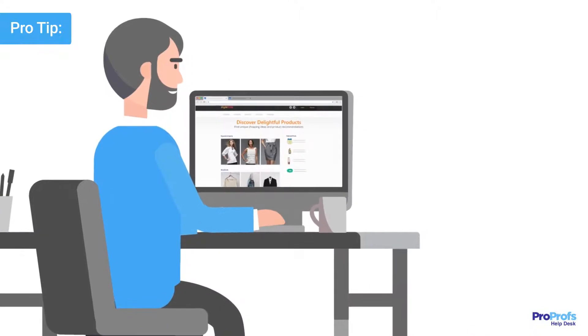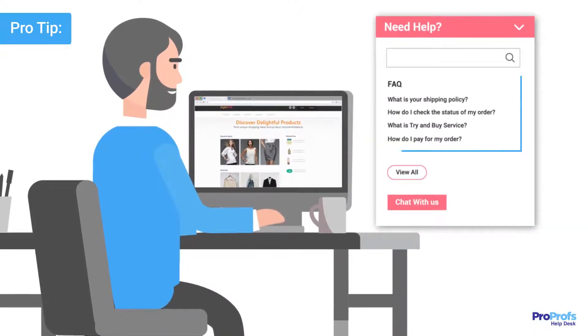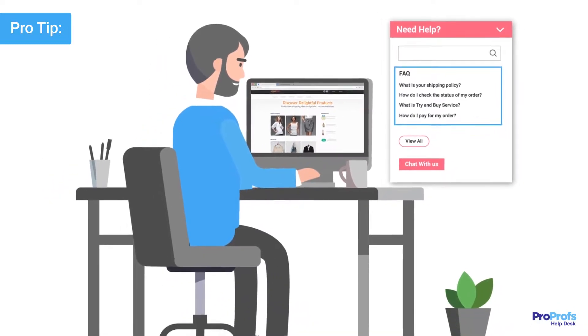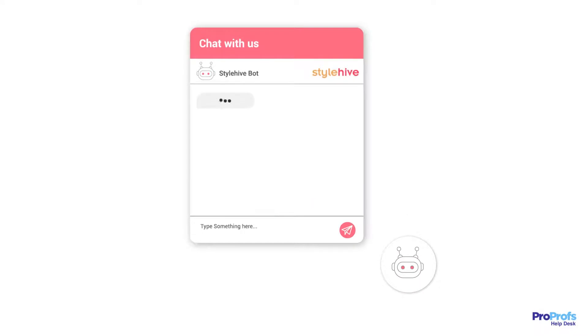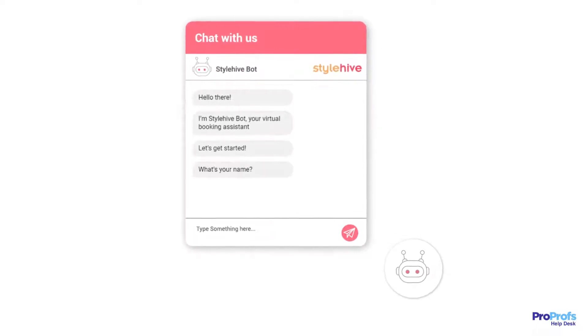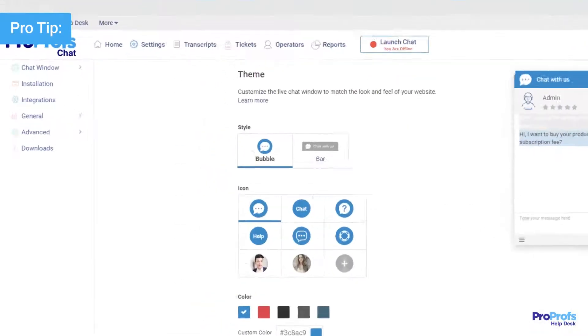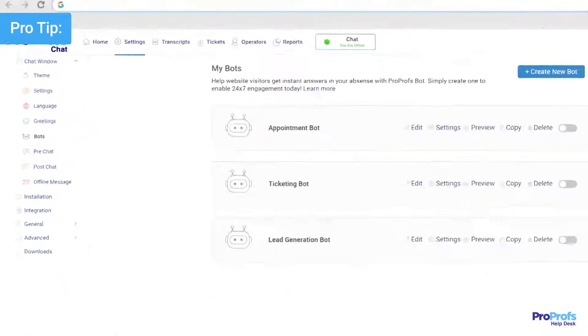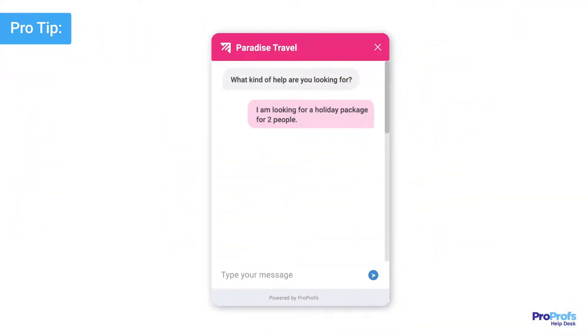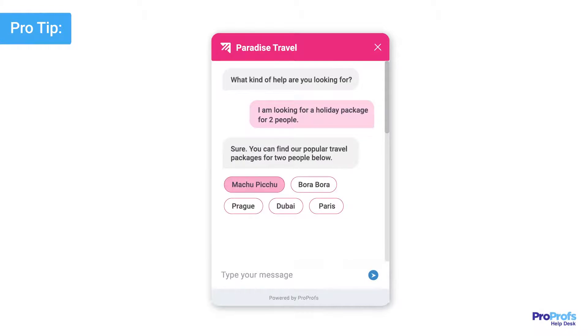That way, before contacting a chat operator, customers are presented with the most relevant help articles based on where they are in your product or website experience. Similarly, you must also look for a tool that offers chatbots to help you automate certain functions, such as making available 24/7 support to customers, booking appointments, and capturing qualified leads. With ProProfs Help Desk, you can easily build chatbots using ready-to-use templates. It supports branching logic so you can design interactions that are likely to keep your customers engaged throughout the conversation.